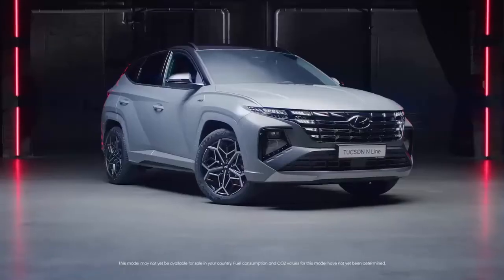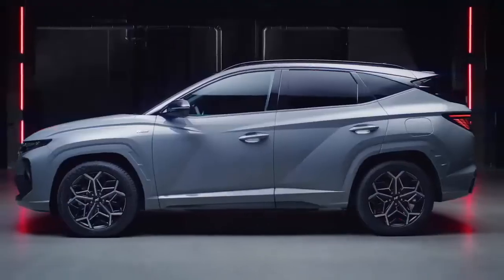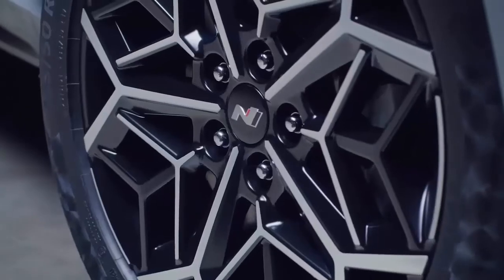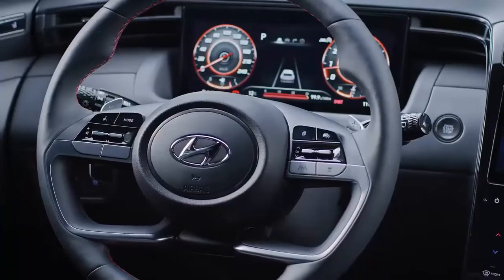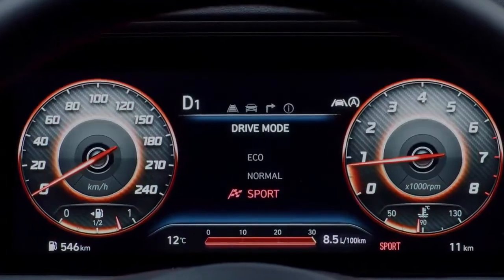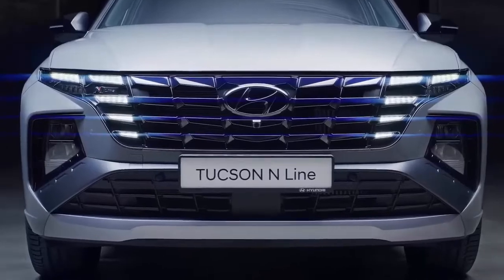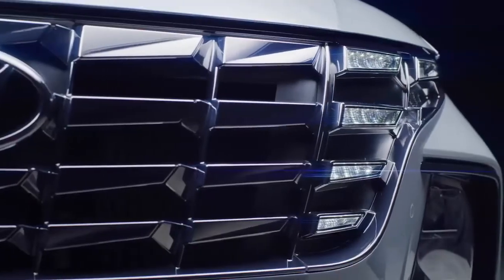Hello everyone, welcome. Now the grille sits taller and it is wider, and the parametric jewel shape has been reviewed — they have a different reflection under the lights.